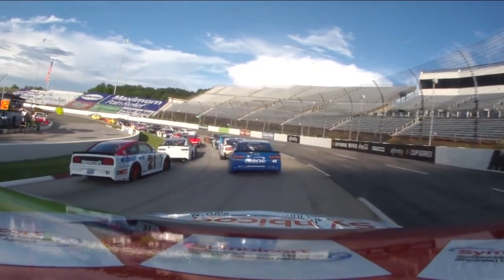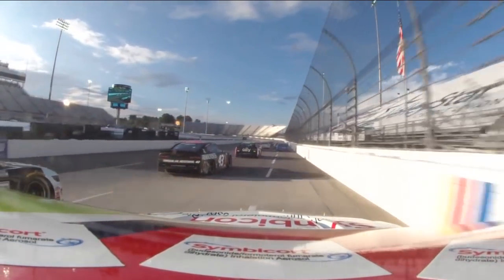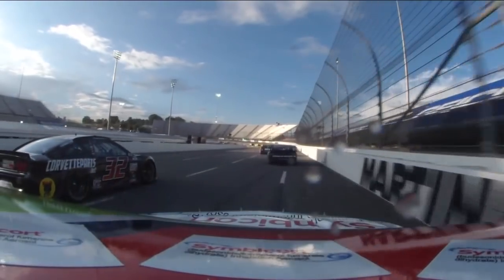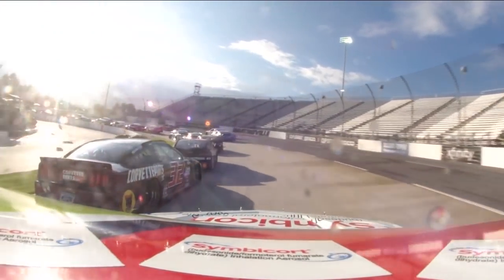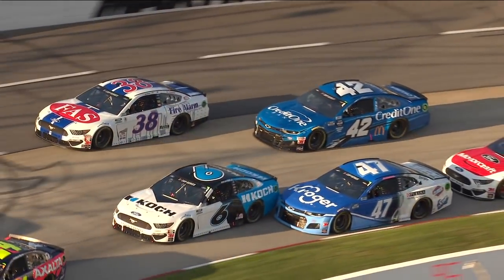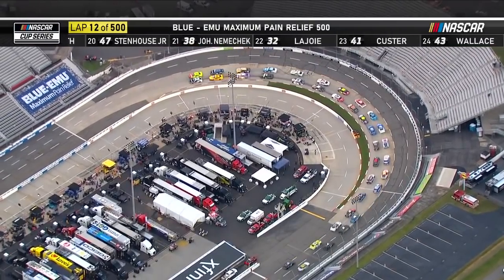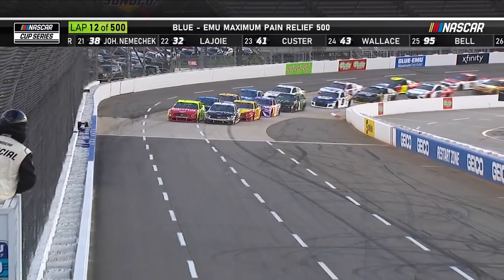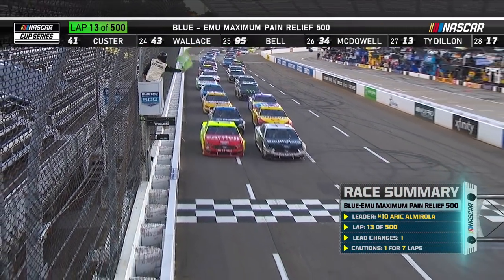Right away that car started having an issue, so not sure if he ran something over or if they were just low on air pressure, causing that tire to go down. The paperclip — two drag strips, two U-turns. Let's see how Eric Almirola can do as we take the green flag in the inside lane.